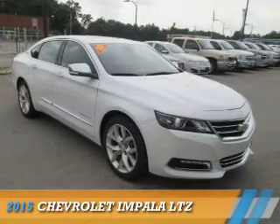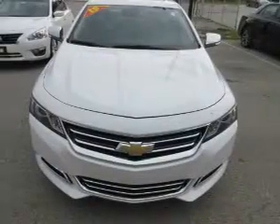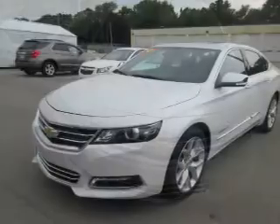Presenting the 2015 Chevrolet Impala. It's powered by front-wheel drive, a 3.6-liter, 6-cylinder engine, and an automatic transmission.